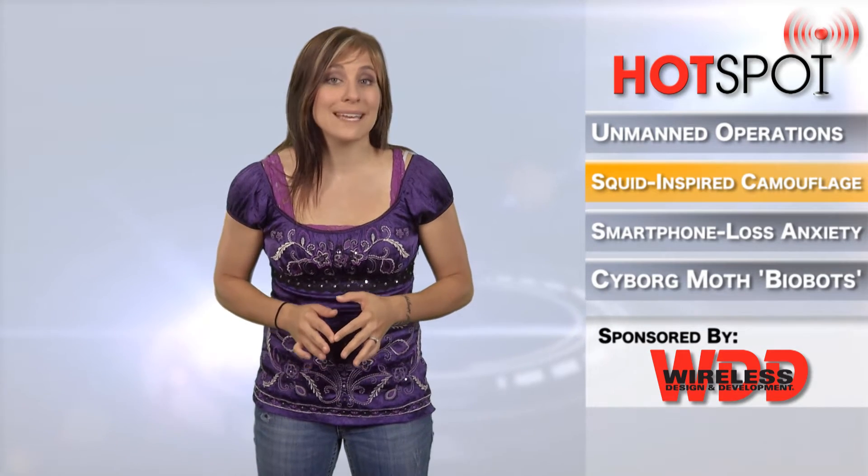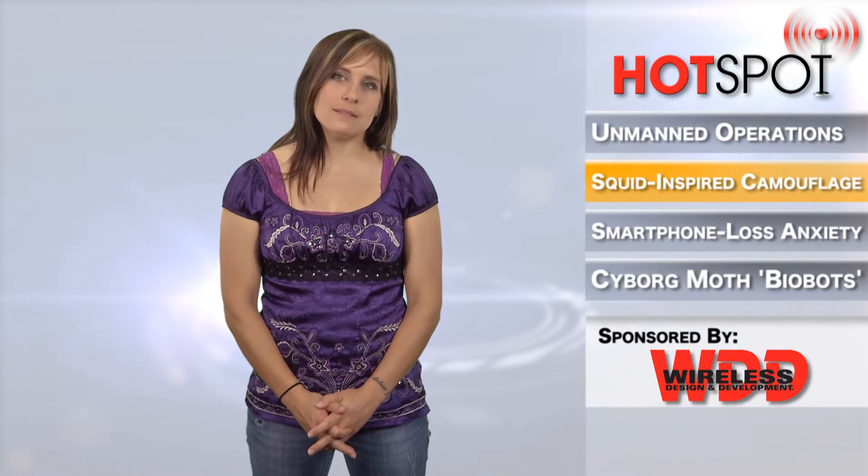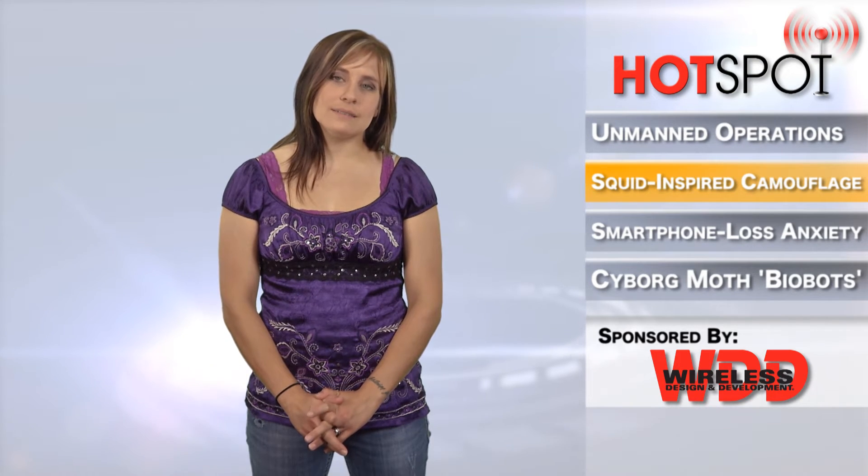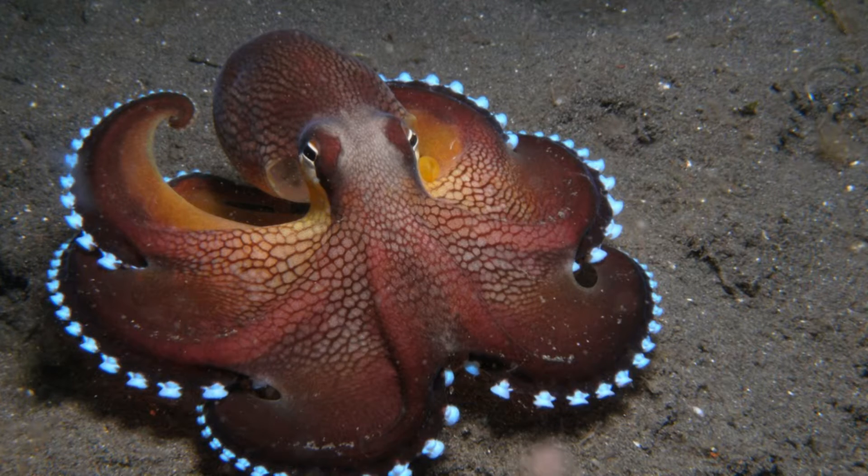Researchers at the University of Houston have developed a technology that allows a material to automatically read its environment and adapt to mimic its surroundings. The OCTO-Electronic camouflage system was inspired by the skins of cephalopods — a class of marine animals including octopuses, squid, and cuttlefish — which can change coloration quickly both for camouflage and as a form of warning.